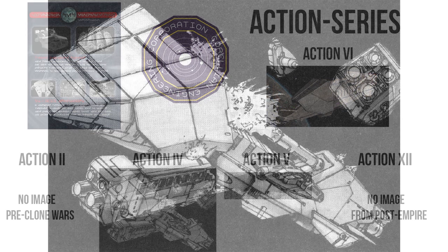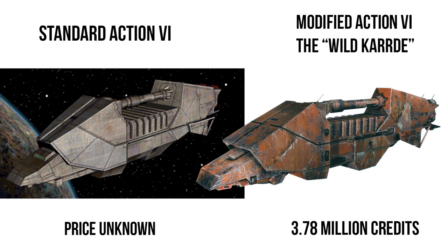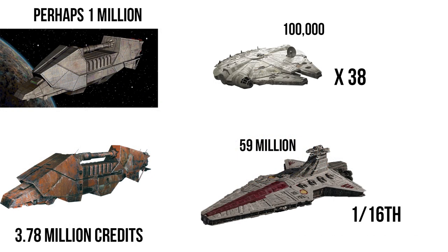The Action 4 was 945,000 credits, and the price didn't get any cheaper, with a modified A6 called the Wild Card going for 3.78 million. That is ridiculously expensive — the cost of nearly 38 YT-1300s, or about 1/16th the cost of the Venator. That was the modified version, but given the price of its simpler predecessor, it has to be at least around a million credits.